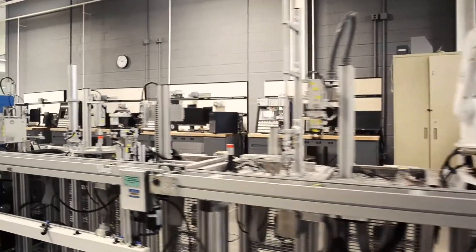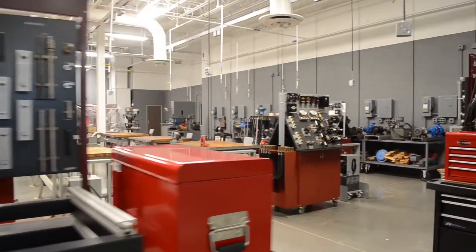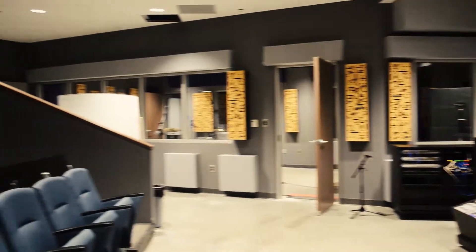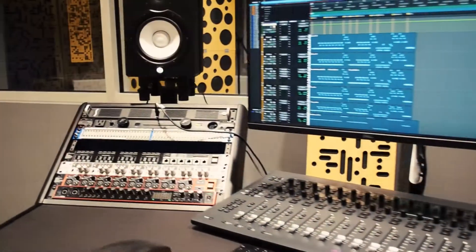The first floor provides lab space for instruction in machining, welding, HVAC, electromechanical, electrical technology, mechatronics, and aviation. The entertainment technology program also has a lighting and sound lab, recording studios, and an editing room on the first floor.